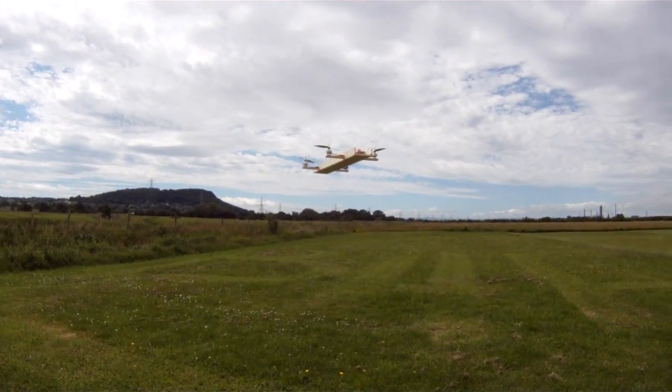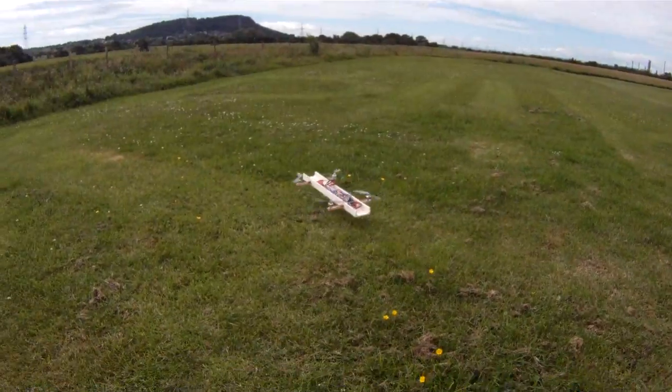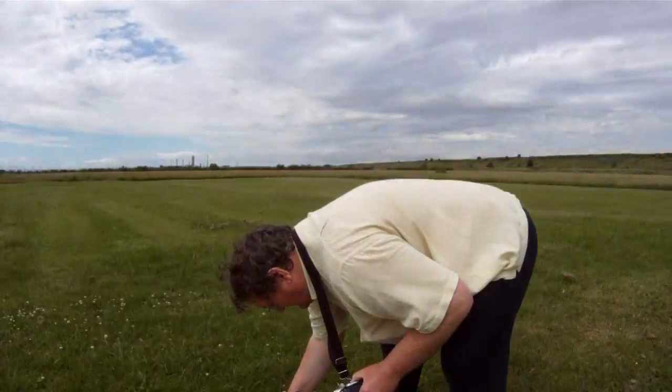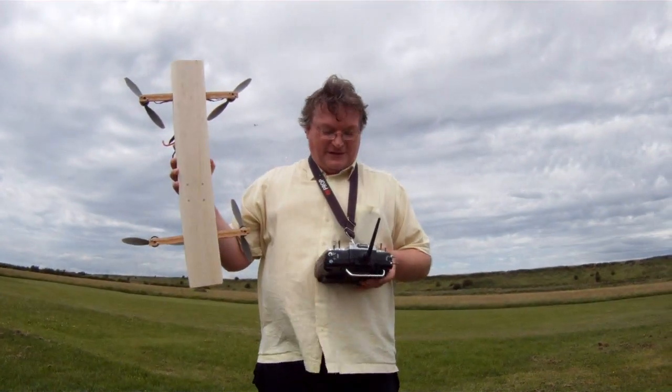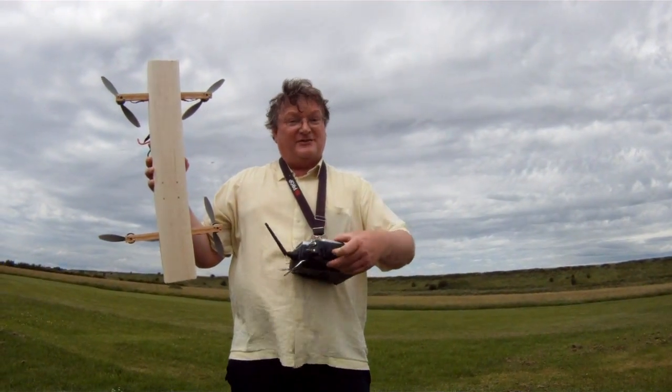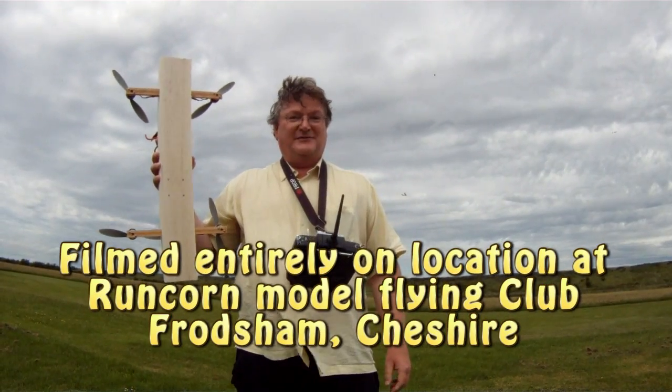Amazing wind. And now demonstrate a landing. Beautiful. And there you have it — the Flying Plank of Wood, or the FPOW, based on the latest airfoil research. Fantastic. This has been another bullshit production from Runcorn Flying Association.